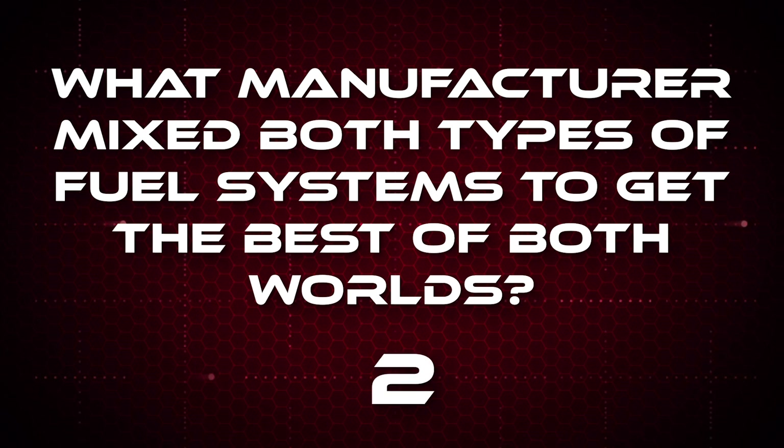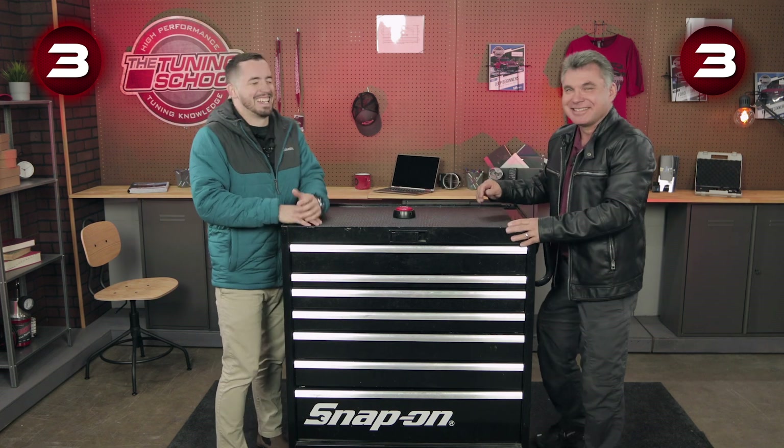What manufacturer mixed both types of fuel systems to get the best of both worlds? Ford. Ford took direct injection and port injection and combined them to eliminate deposits on the valves, and also gave better startup controls with port injection for emissions purposes, plus best power and fuel consumption with direct injection. Basically in 2016, when the Ford GT was built, Ford introduced the combined DI and port injection setup, and now all follow-on vehicles use that technology. In the aftermarket, it also gives the ability to more easily modify high horsepower fuel flow by adjusting the blend percentages — using more port and less direct at wide open throttle.